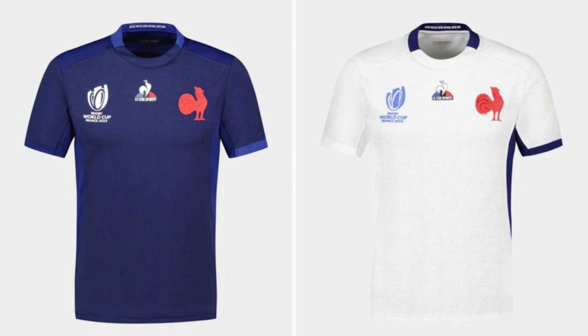Moving on to France. Going with the dark blue - sticking to the darker blue for World Cups, which they seem to do. I like it, it's simple. I would have loved a bit more design and French flair to it, but the jersey is very French. I love their away strip, I think their away strip looks amazing, though I don't know if they'll be wearing it at all.